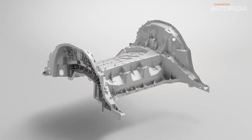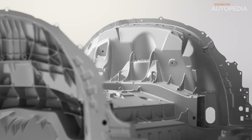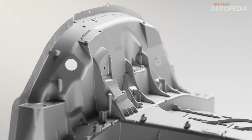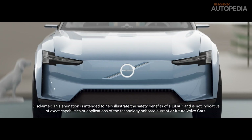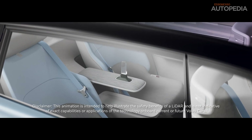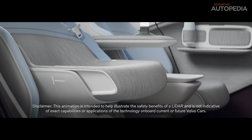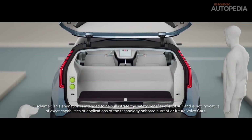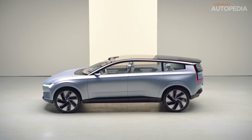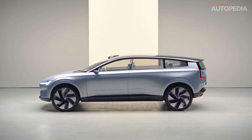As Volvo moves towards its goal of becoming a fully electric car brand by 2030, models like the EX60 and ES90 are laying the groundwork for that transformation. With scalable platforms, modular technology, and a commitment to sustainability, the future looks bright for Volvo and its customers. Both vehicles are expected to be available by the end of 2025, with production beginning soon after their reveal. The ES90 and EX60 are truly the next step in Volvo's electric revolution, setting the stage for even more groundbreaking releases in the future.